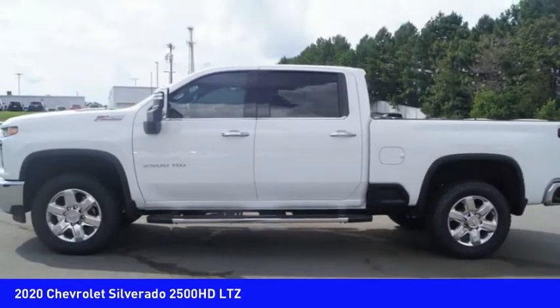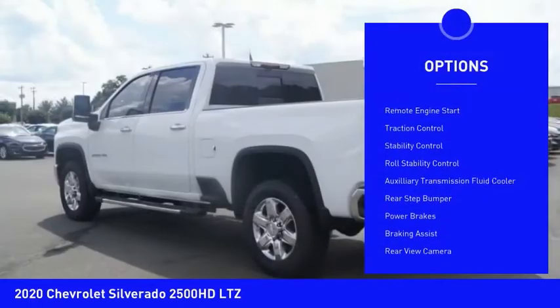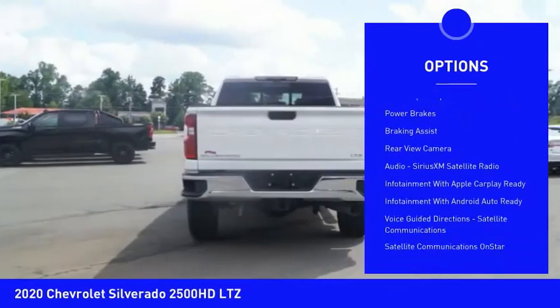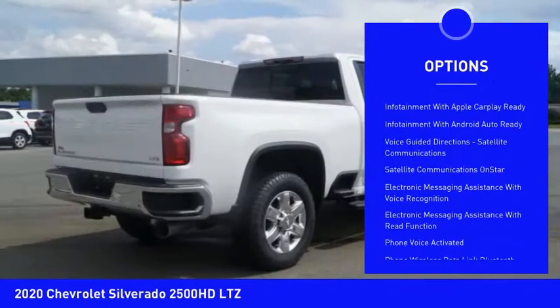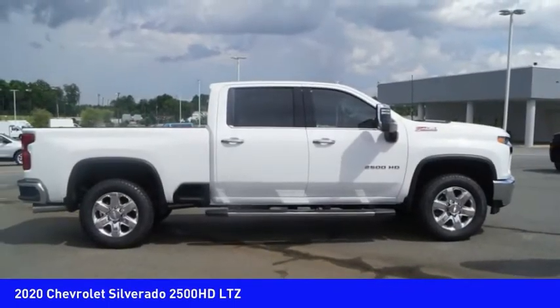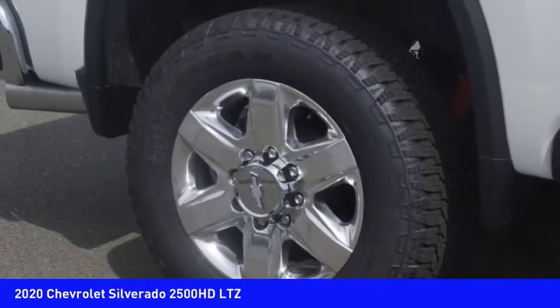Here are some of this vehicle's great options: power windows with safety reverse, remote engine start, traction control, stability control, roll stability control, auxiliary transmission fluid cooler, rear step bumper, power brakes, braking assist, and rear view camera.